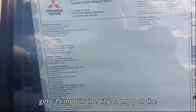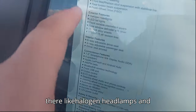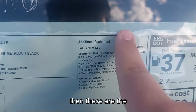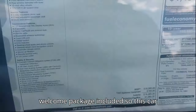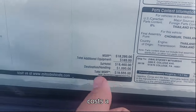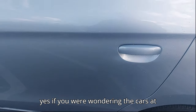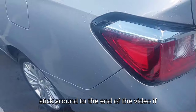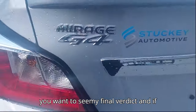This car gets 35 miles per gallon in the city and 41 miles per gallon on the highway, with all standard features like halogen headlamps, warranty, and a welcome package included. This car costs a total of nineteen thousand five hundred fifty-five dollars with destination. Yes, cars at this price point still exist! Stick around to the end of the video for my final verdict on whether I would recommend it.